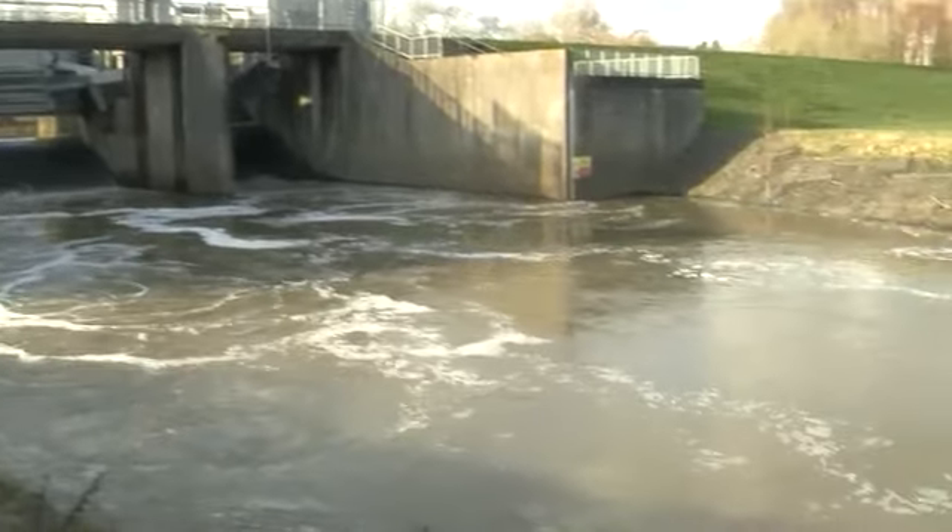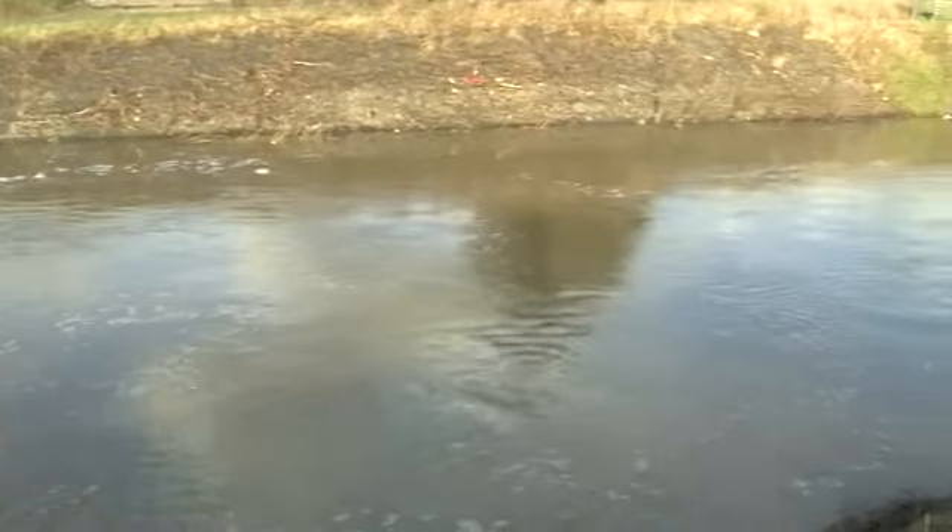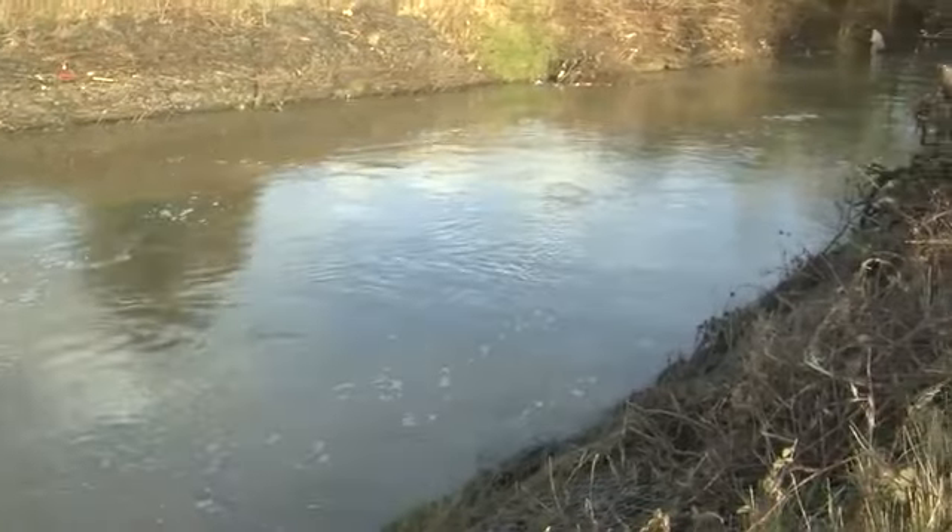If the barrier wasn't here, especially for the event that we saw over Christmas, it would have been damaging flows of about 300 metres cubed per second. That kind of flood would have caused damage to buildings, damage to bridges and could have resulted in a loss of life.